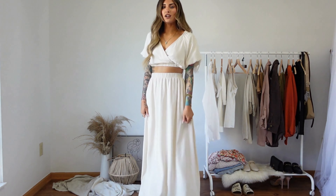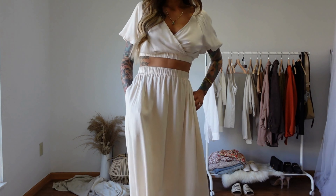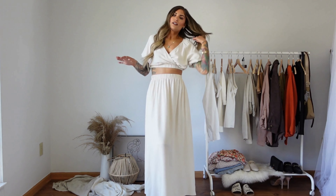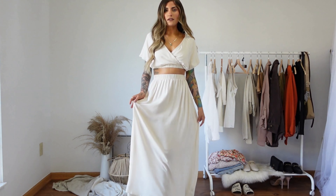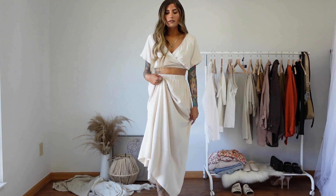One last option for this set is this little balloon sleeve tie-up top from Lulu's. You can bring it off the shoulder as well. It's just got these long ties so you just tie it up how you like.